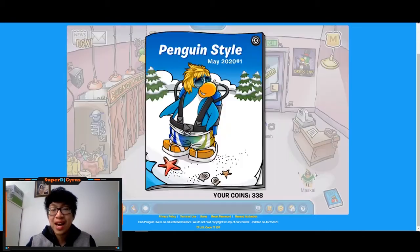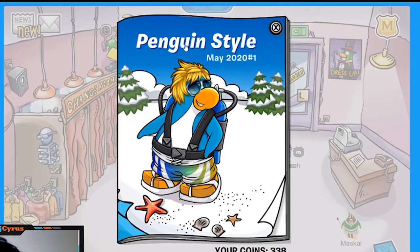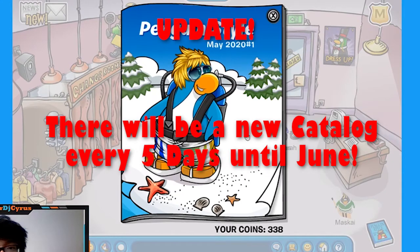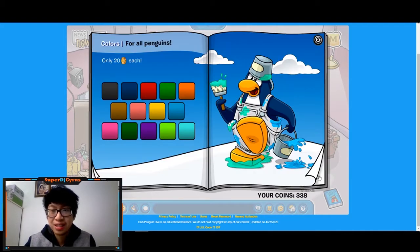Welcome to the gift shop catalog secrets guide. If you find secrets I didn't find, put them in the comments to help other penguins. We're looking at the Penguin Style May 2020 Number One catalog. The 'Number One' means they will update the catalog once every five days until June, so there could be more catalogs this month.